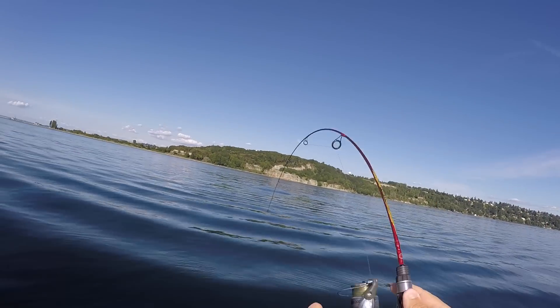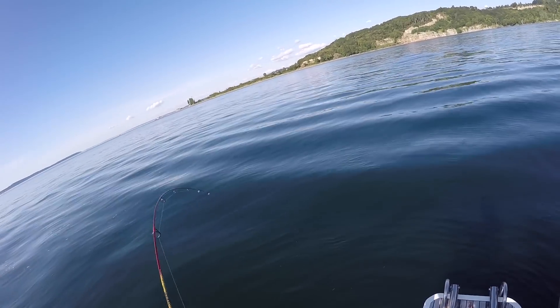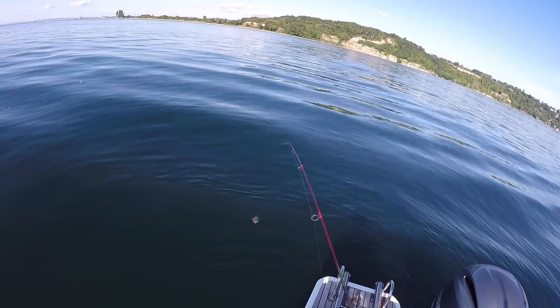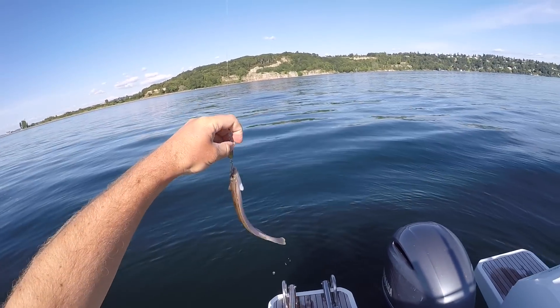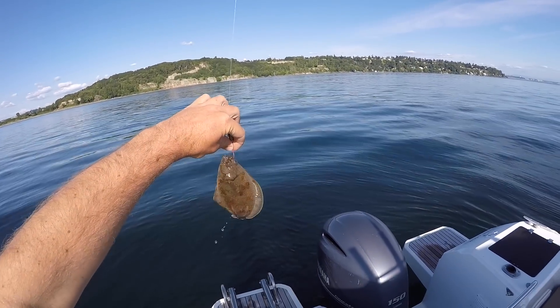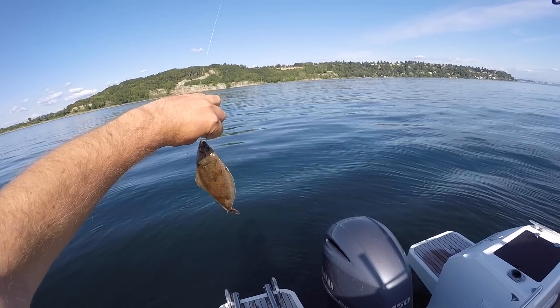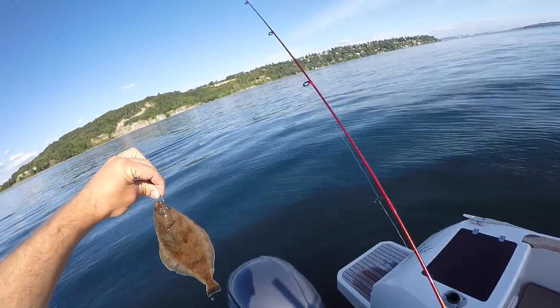There we go! Wow, look at that. That rod is awesome. What do we got coming up? Look at you — that is a nice little flounder. Might end up being bait for other flounder, so let's go ahead and just keep this little guy.